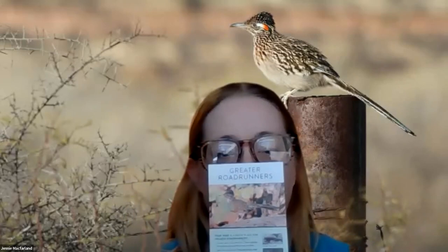I'm Jenny McFarland and Kim Matsushino will be presenting as well towards the end. Thank you for joining us today. This is part of our series focusing on our recipe card documents, and this is the one we're specifically talking about: the Greater Roadrunner Recipe Cards.